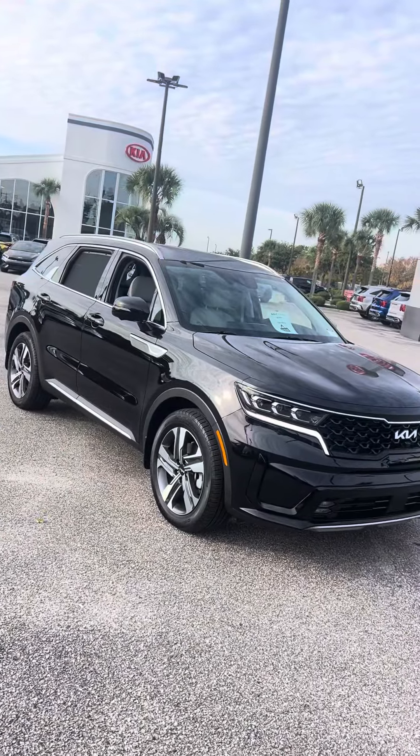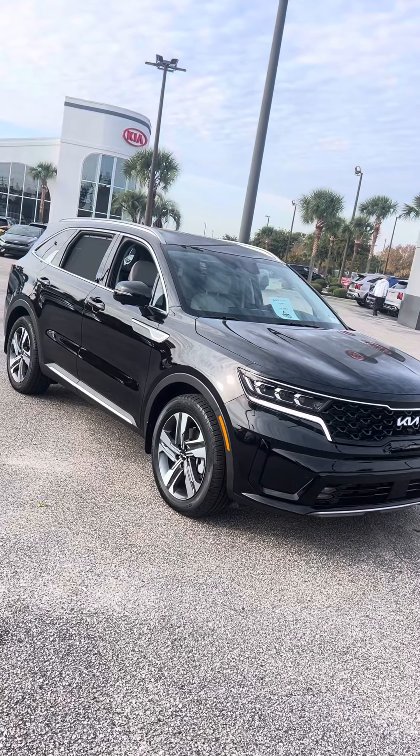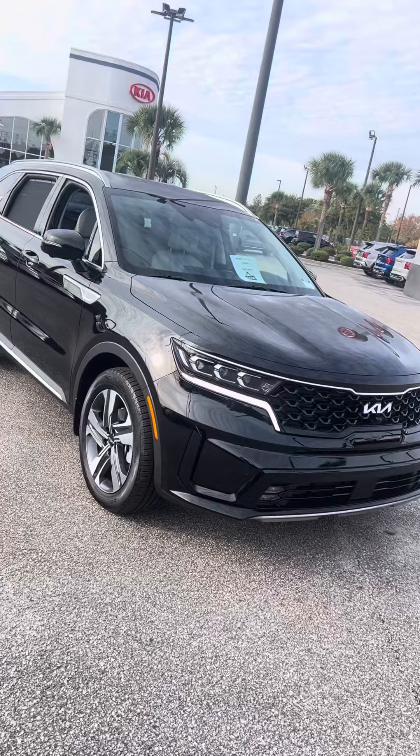Boom! What's up Myrtle Beach and the world? It's Keith down here at Myrtle Beach Kia. Got a surprise for you this morning — the beautiful 2024 SX Prestige Hybrid Sorento in Aurora Black with a gray interior.